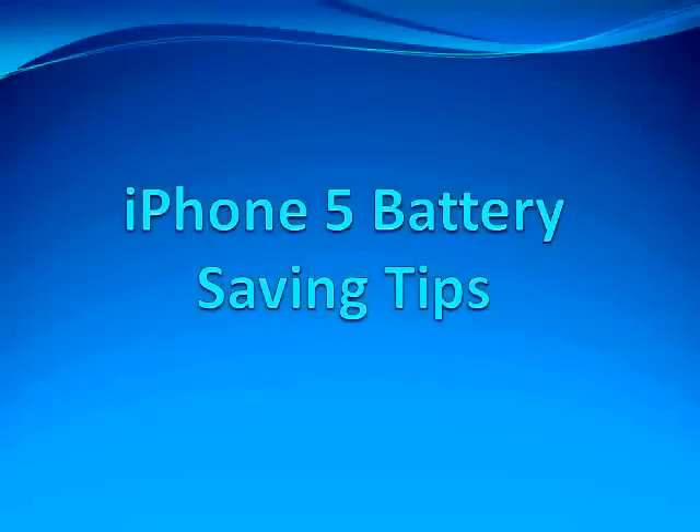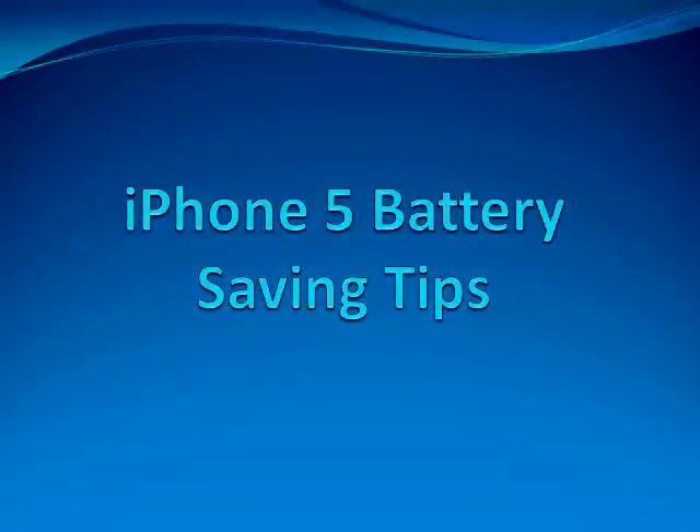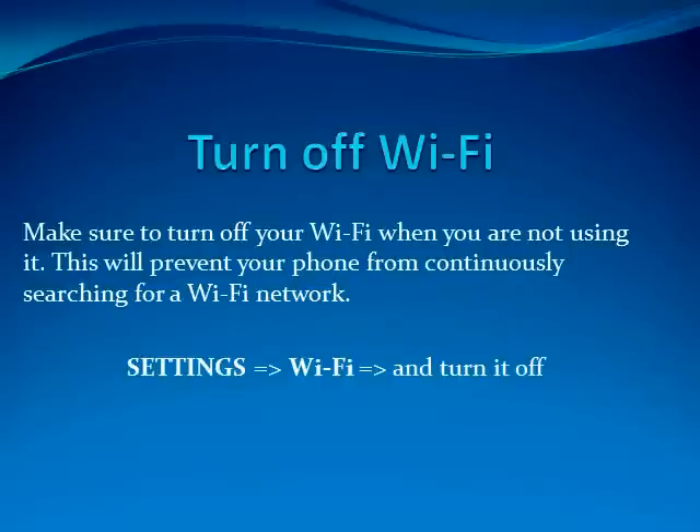Hi everybody and welcome to iPhone 5 battery saving tips. First tip is to turn off your Wi-Fi when you're not using it. This will prevent your phone from potentially looking for a Wi-Fi network in your area. To do this you just go to Settings, Wi-Fi, and just turn off your Wi-Fi.